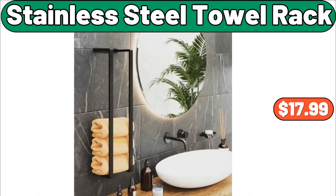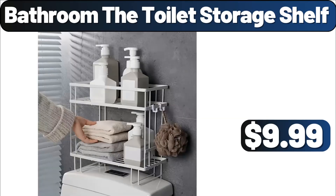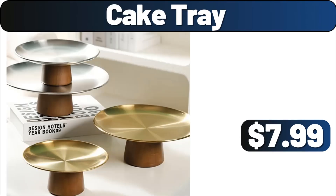Stainless steel towel rack, $17.99. Bathroom toilet storage shelf, $9.99. Cake tray, $7.99.